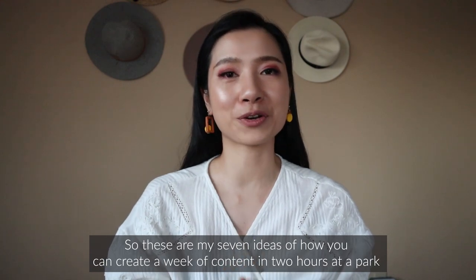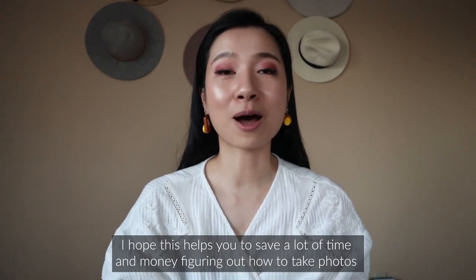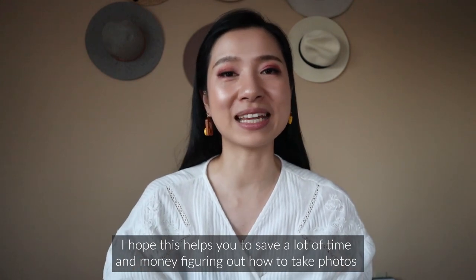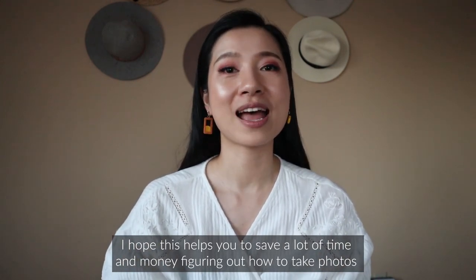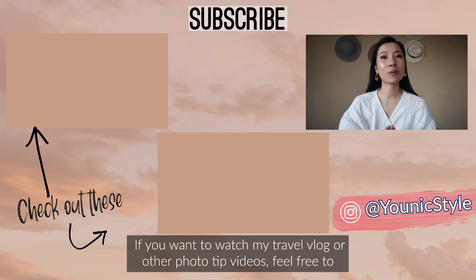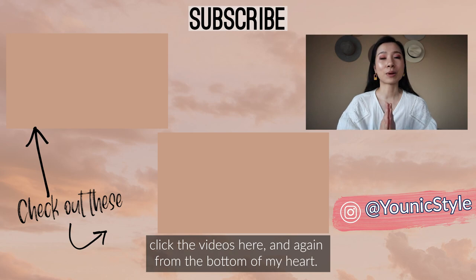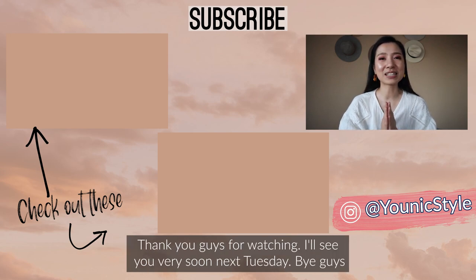So those are my seven ideas for how you can create a week of content in two hours at a park, and I hope this helps you save a lot of time and money figuring out how to take photos. If you like photography, feel free to leave a comment and let me know what other topics you'd like to see. You can also check out my travel vlogs or other photo tip videos, and thank you guys so much for watching — I'll see you next Tuesday!